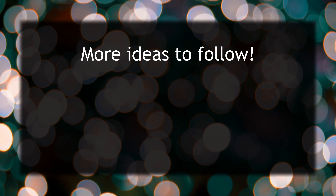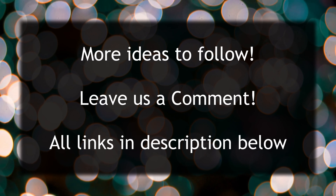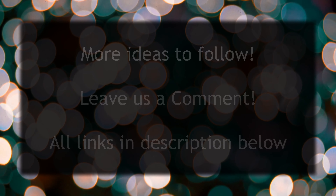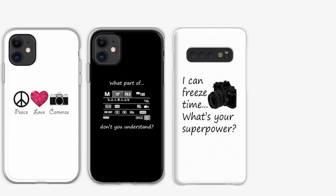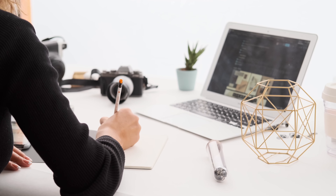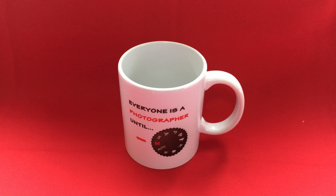Links to all the items shared here are in the description below. Now let's look at some gifts that are just plain fun. A smartphone photographer might like a new phone case that shows off their photographic personality, whether serious or silly. There are many styles and types to choose from.